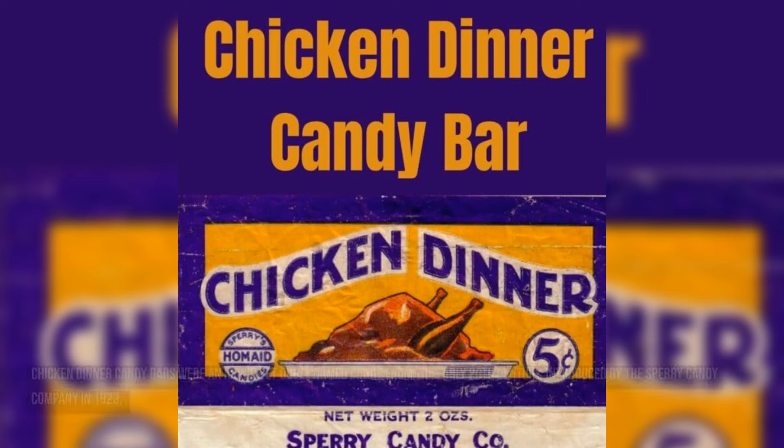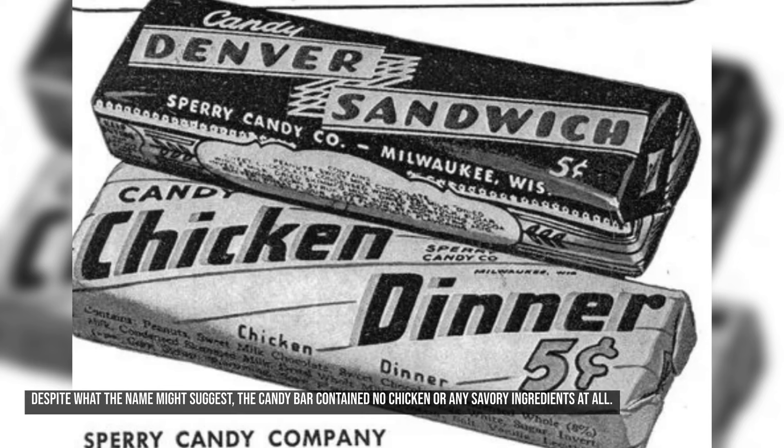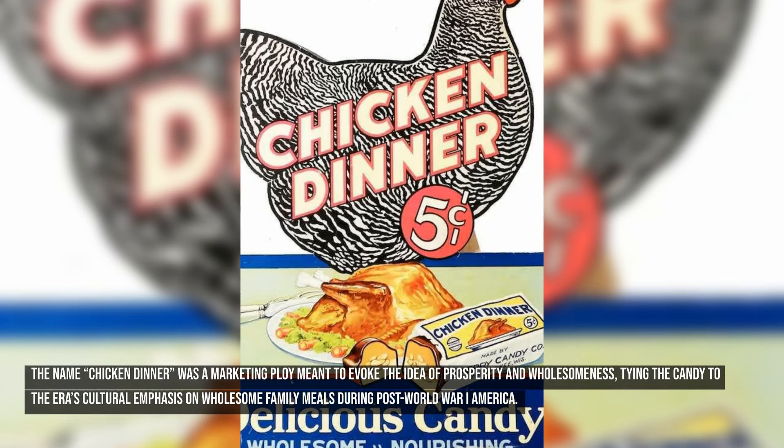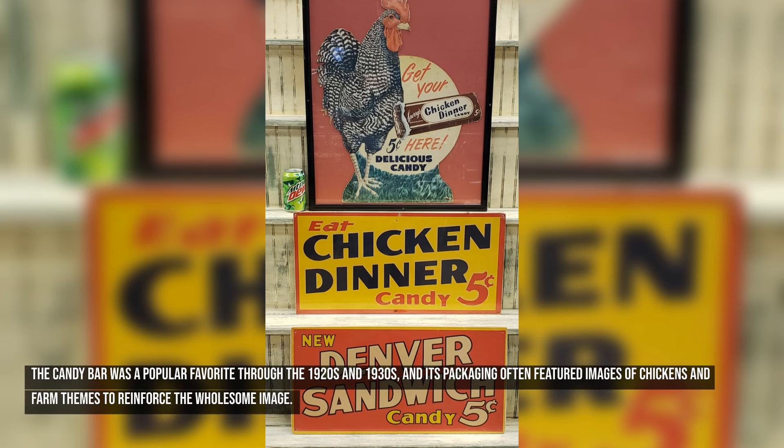Number ten: Chicken Dinner Candy Bars. Chicken Dinner Candy Bars were an iconic yet oddly named candy introduced by the Sperry Candy Company in 1923. Despite what the name might suggest, the candy bar contained no chicken — it was a nutty, nougat-filled confection covered in chocolate. The name was a marketing ploy meant to evoke prosperity and wholesomeness, tying the candy to the era's cultural emphasis on wholesome family meals during post-World War I America. The candy bar was popular through the 1920s and 1930s, with packaging featuring images of chickens and farm themes.